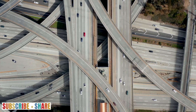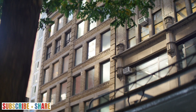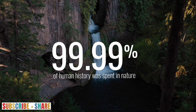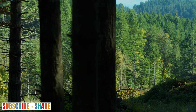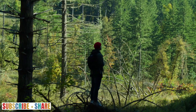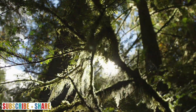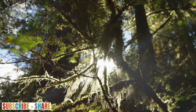Humans have spent only a mere fraction of our existence amongst the concrete and steel of urban landscapes. For much of our history — a staggering 99.99% — we were intimately intertwined with nature. It is no wonder then that human beings are instinctively drawn to the very place where our mind and body feel nurtured.